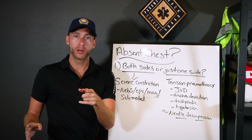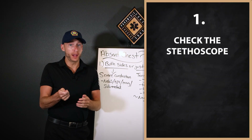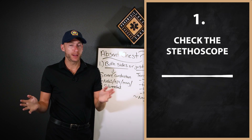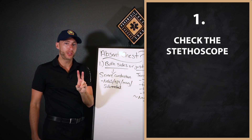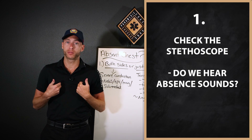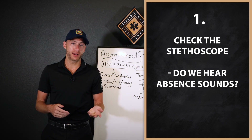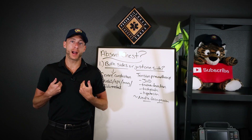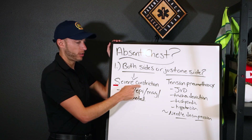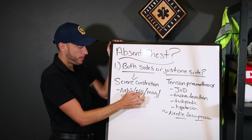What if we listen and hear an absent chest? First, check your scope — make sure it's working. The question is: do we hear absent sounds — nothing — or diminished sounds, barely anything? If we hear diminished or absent sounds bilaterally on both sides, I'm thinking severe bronchoconstriction — so bad I can't even hear a wheeze. This is treated with nebs, epi, mag, and solumedrol.